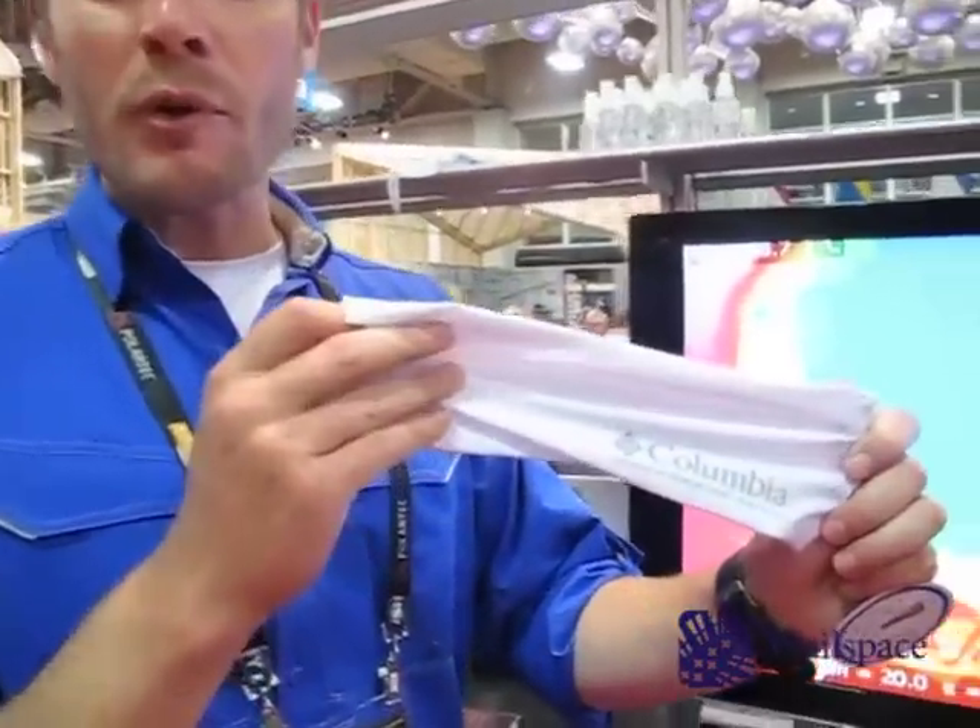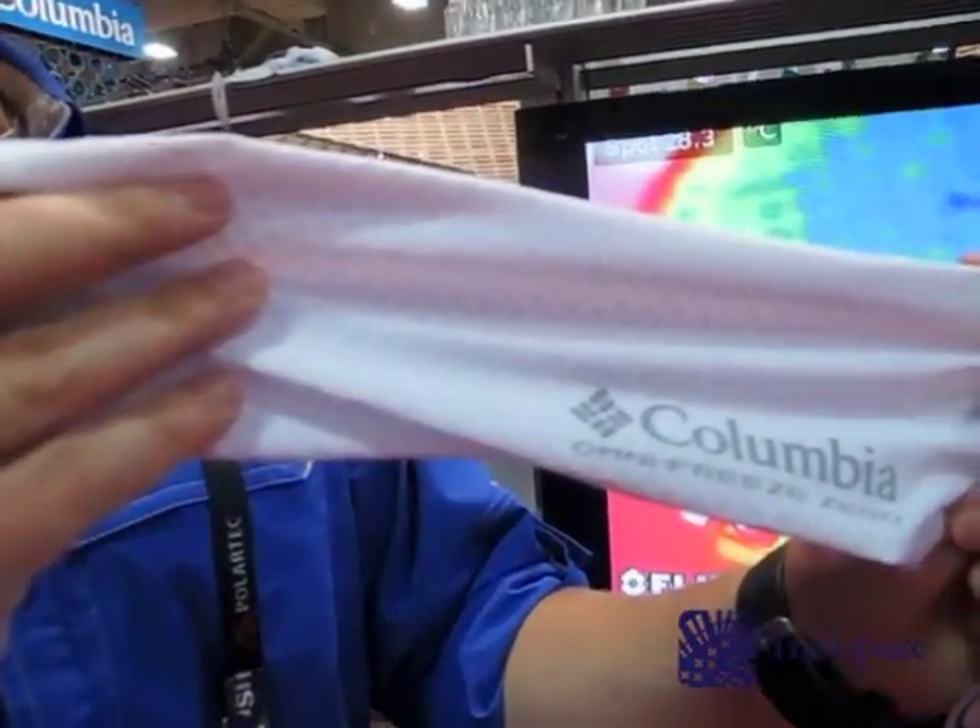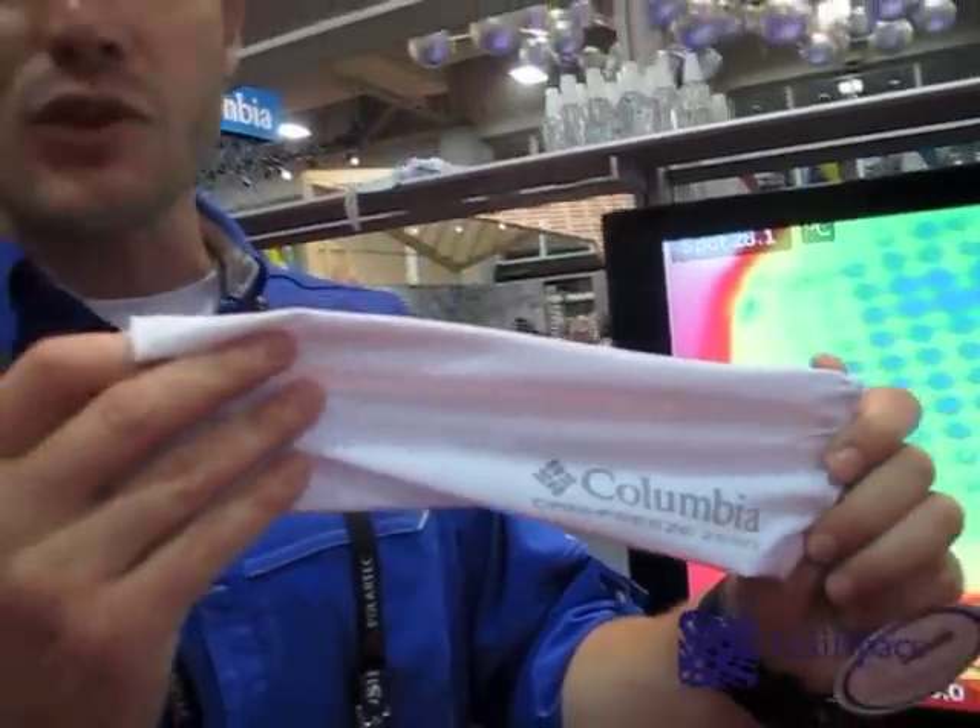And it's perfect timing for this. You've seen record breaking temps across the nation and across the world, and we really want to help people stay comfortable while doing the things they love in the outdoors. This is going to be in 40 styles of apparel, from headwear to shirts to bottoms and even shoes.